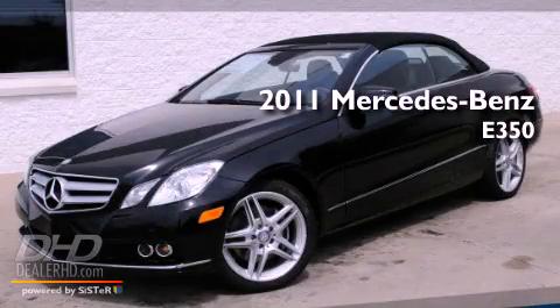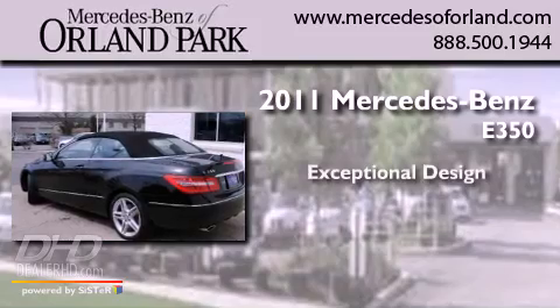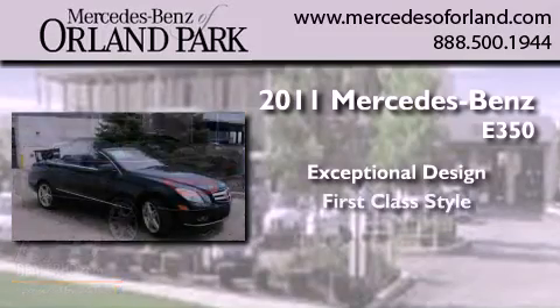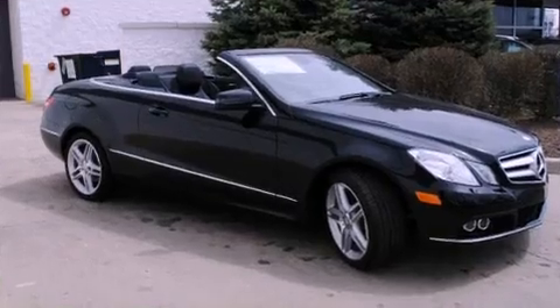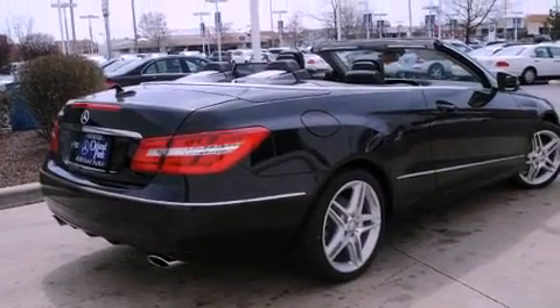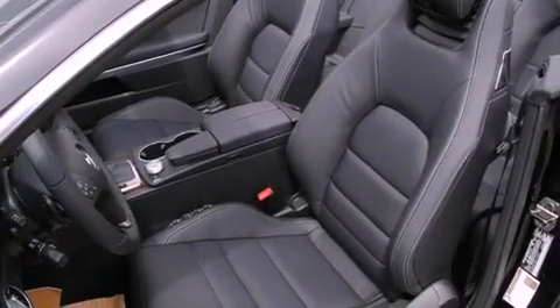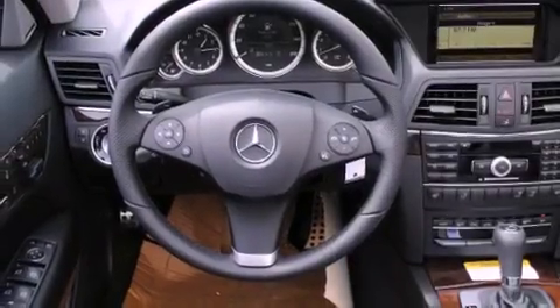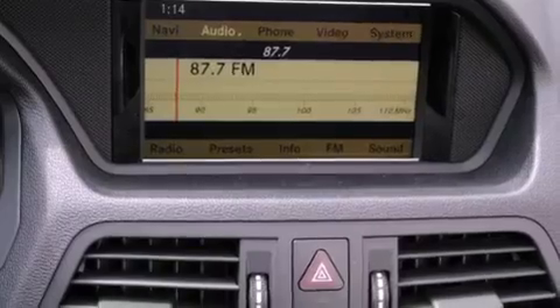This is a brand new 2011 Mercedes-Benz E350. Its top features include memory settings for the side view mirrors, a power passenger seat, cruise control, fog lamps, a low tire pressure indicator, a stability control system, an anti-lock braking system, dual airbags, heated side view mirrors, and folding rear seats.